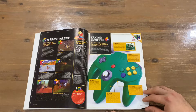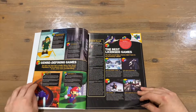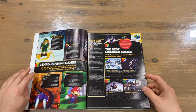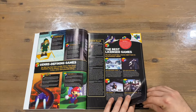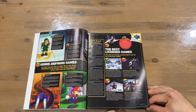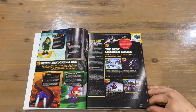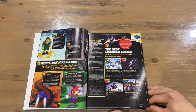Next they're talking about the controller — not everyone's favourite, but I didn't mind it back in the day, it worked. Then we've got some genre-defining games: Ocarina of Time, GoldenEye 007, F-Zero, and Super Mario 64.